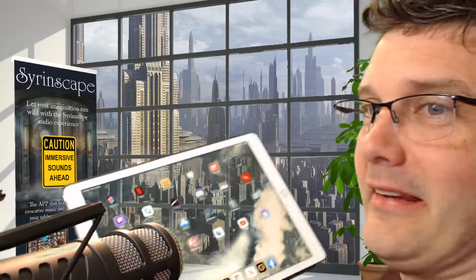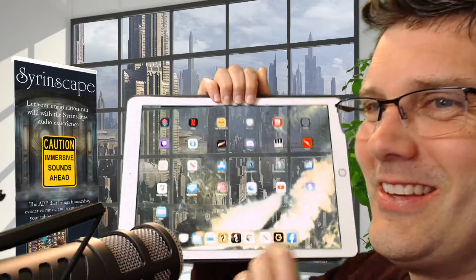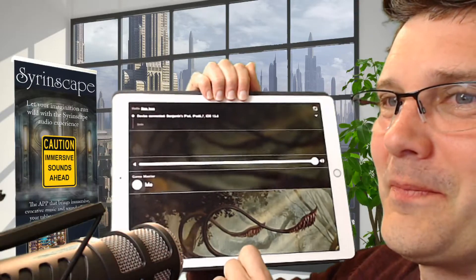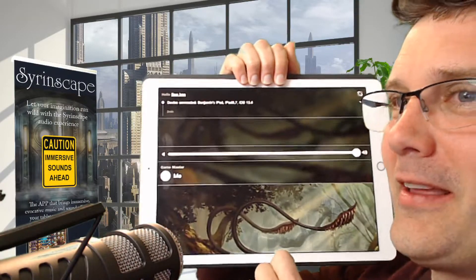Hello everybody! Here is something truly amazingly cool. Here is my iPad. I'm gonna run the online player. Excellent. See the online player running here?